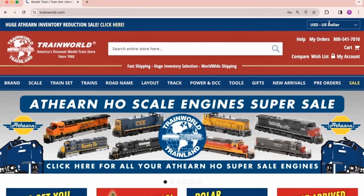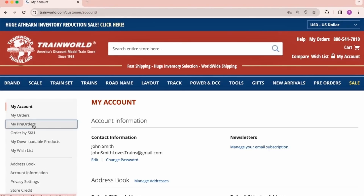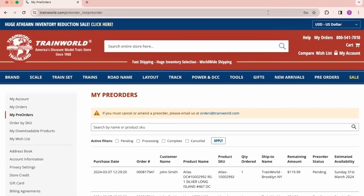Simply log into your trainworld.com account, click on My Account, then select My Pre-orders from the left sidebar.